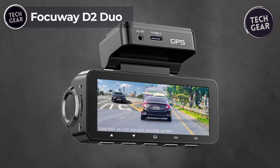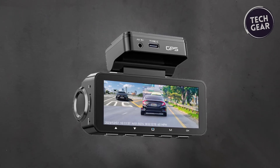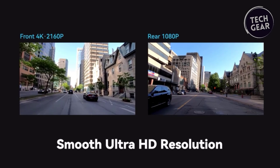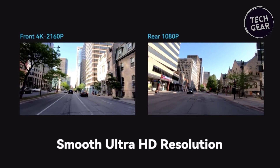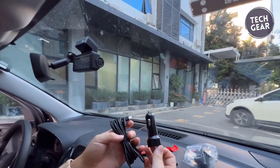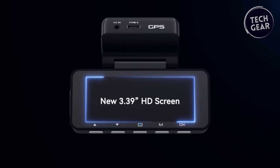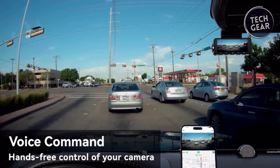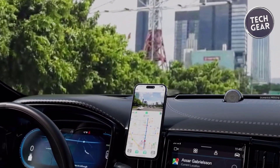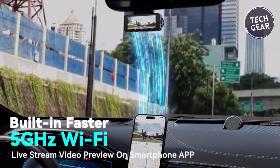The Foccaway D2 Duo stands as a testament to innovation and reliability in the world of dashcams, providing an array of features at an attractive price of $140. With 4K Ultra HD resolution for the front camera and Full HD 1080p for the rear camera, this dual-lens recording system ensures every detail on the road is captured with precision, from license plates to road signs. The 3.39-inch IPS display enhances the live video preview and recorded playback experience, presenting richer colors and true-to-life scenes. Smart voice control adds hands-free operation, and faster 5GHz Wi-Fi with built-in GPS tracking delivers swift performance for video previewing, downloading, and sharing.